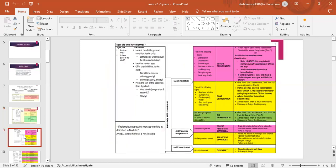Does the child have diarrhea? For dehydration, ask for how long and if there is blood in the stool. Look and feel — look at the child's general condition. Is the child lethargic or unconscious? Restless or irritable? Look for sunken eyes. Offer the child fluid — is the child not able to drink or drinking poorly? Drinking eagerly or thirsty? Pinch the skin of the abdomen — does it go back very slowly, longer than 2 seconds? If referral is not possible, manage the child as described in module 2.